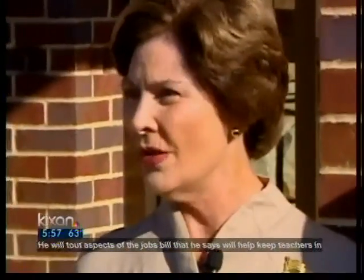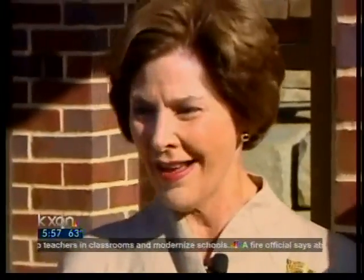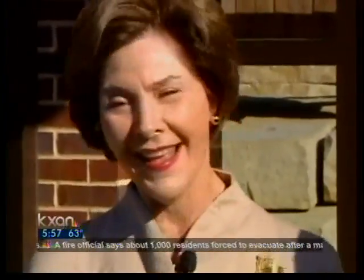Bob has already told you about the building. I assume you told them about the Texas pecan. Yes, and I mispronounced it and got called out. You called it a 'pecan'? Yeah, exactly.